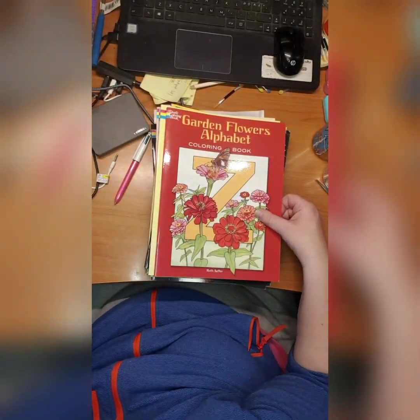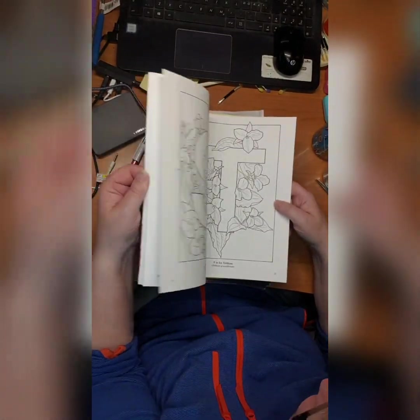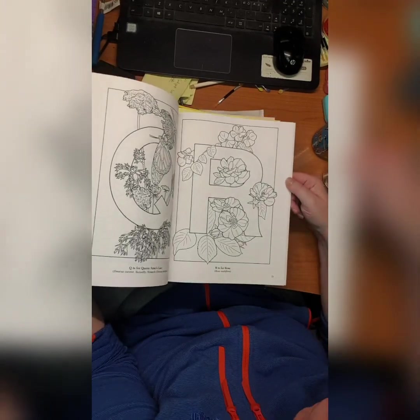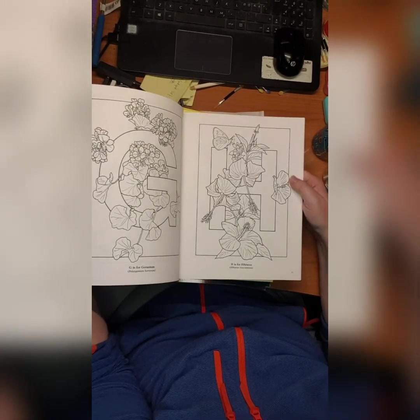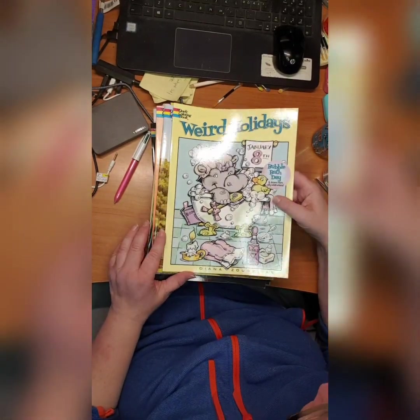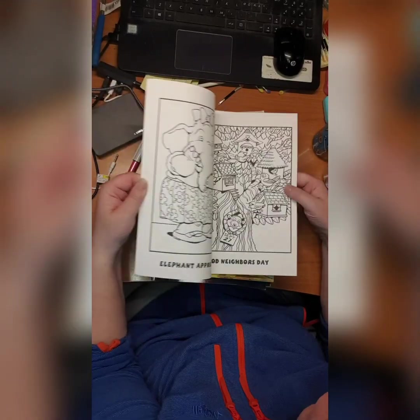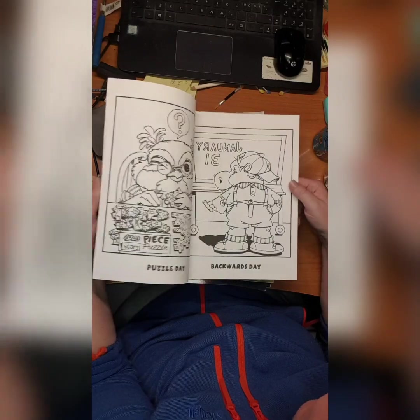Then we have Garden Flowers Alphabet coloring book by Ruth Soffer — you can see what R is, a rose for example. Beautiful book but didn't color in it. Then we have Weird Holidays by Diana Surelius — really cute book but I did not start it yet.